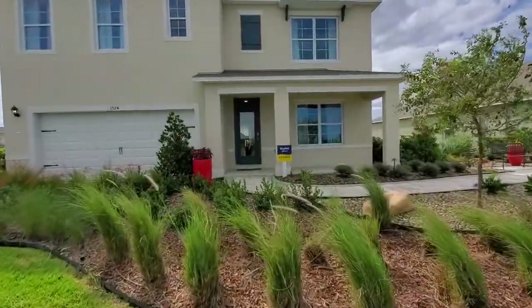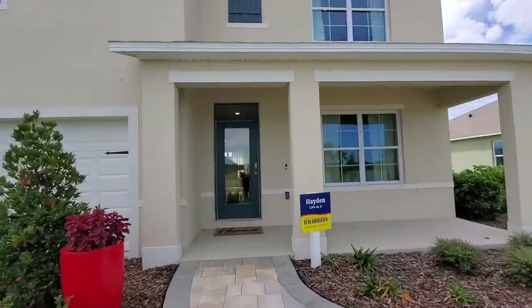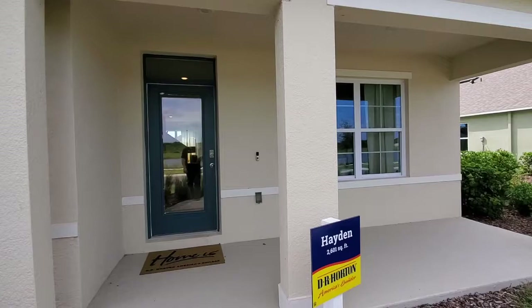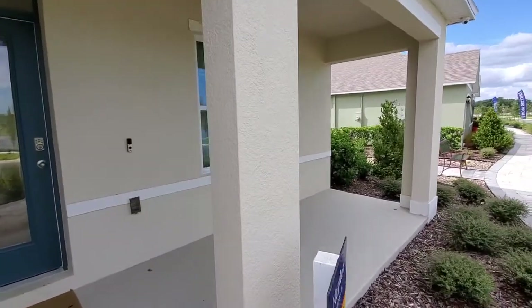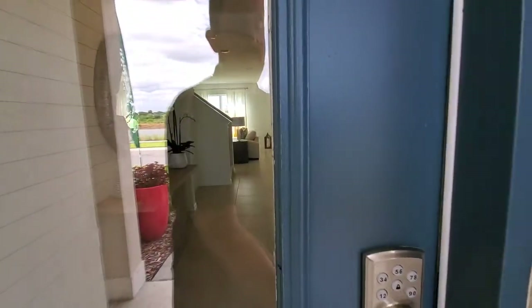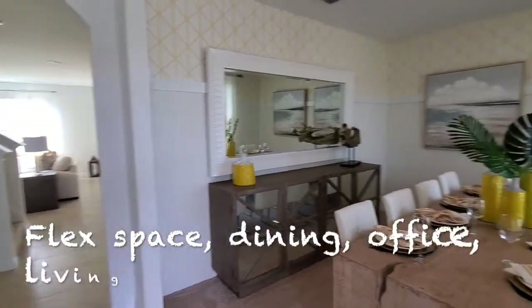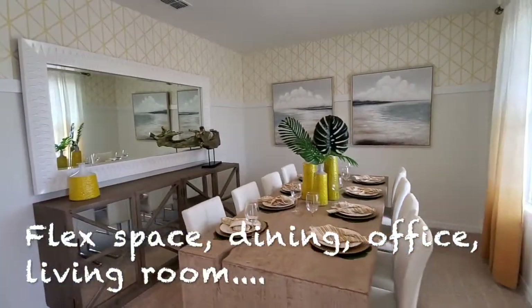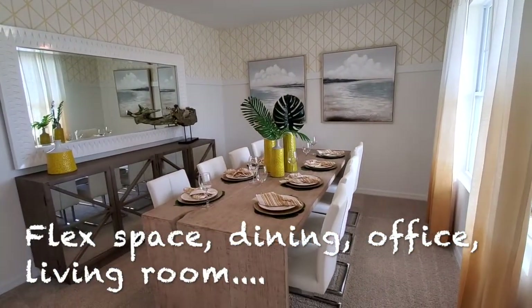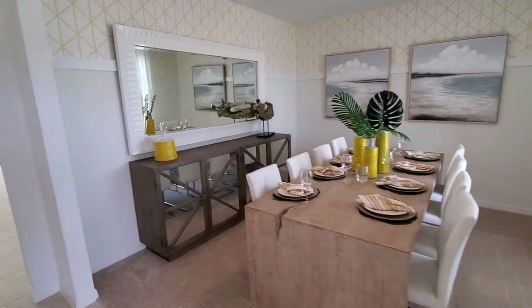So let's go ahead and take a walkthrough of this home and show you the layout. We come up here to the front entrance and we do have a front patio, which is nice, especially on days like today where the weather is very mild and sunny. As we come into the home, the first thing we're welcomed with is a dining area. You can use it as a flex space — a formal living room or something like that.